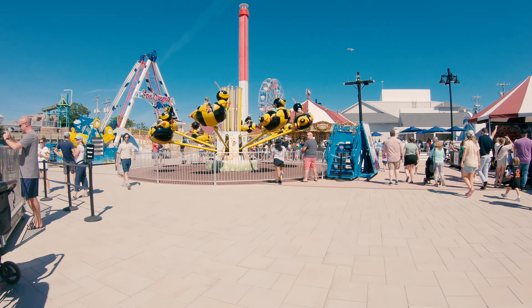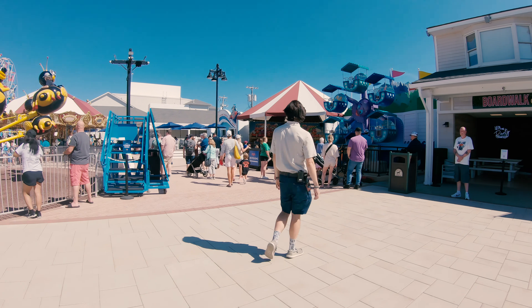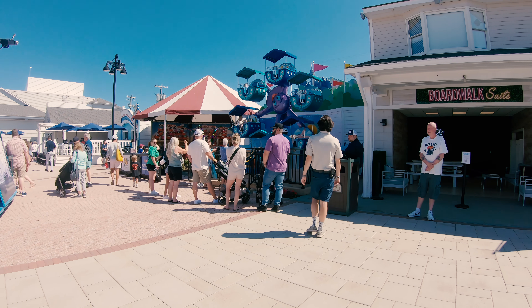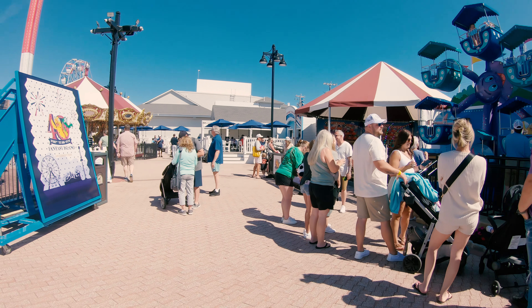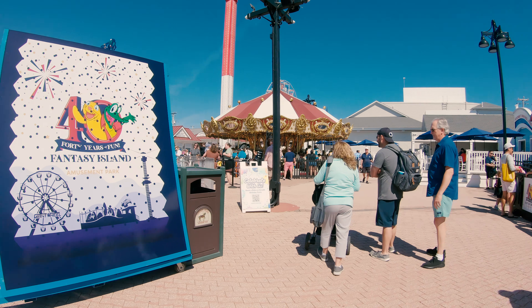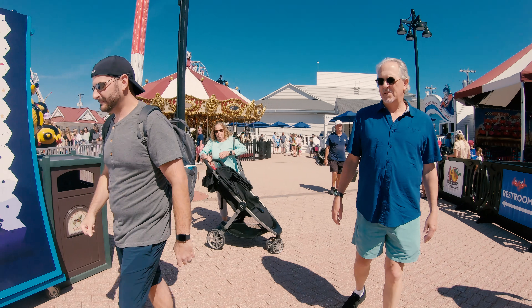One thing I have to give Fantasy Island credit for is the diversity of skill games — the kind you see at the Jersey Shore, spraying with water cannons, basketball hoops, and all that. I don't think I've ever seen a small park with just as many skill games as this one, so it definitely has an advantage over other smaller parks, especially if you're here to try to win a stuffed animal.